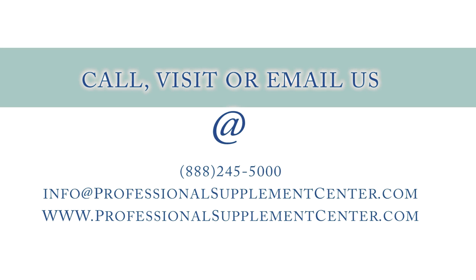If you have any questions about Cheryl Lee MD's sensitive skin care or any other products or brands carried by Professional Supplement Center, please call, visit, or email us and one of our knowledgeable staff members will be happy to assist you.